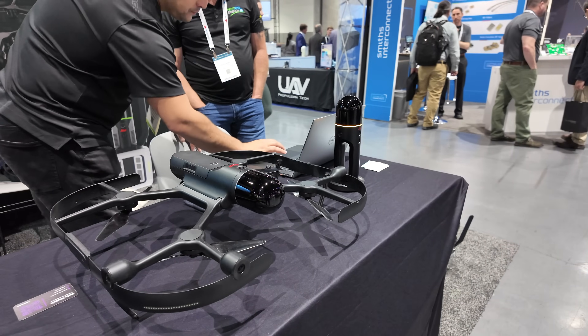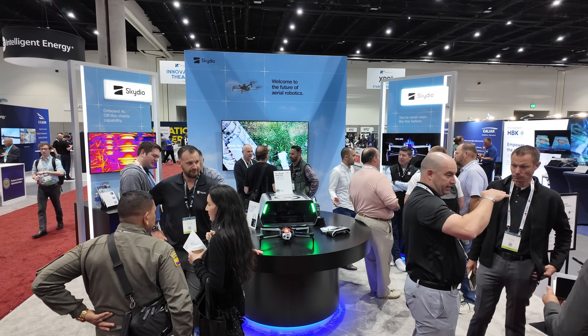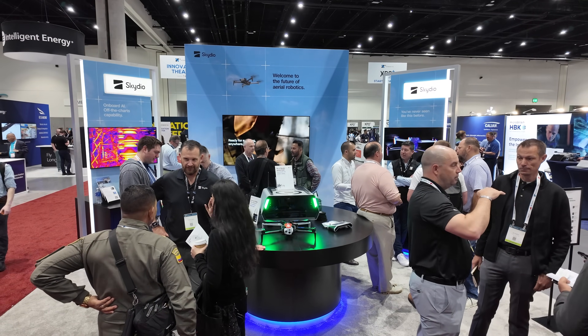All right guys, we're back. Exponential, day two. Hope to meet and talk to a bunch of other booths, a bunch of other products. I did see Skydio here yesterday, so let's head over to their booth and get an update on Skydio. I know a lot of people have been asking about it, so let's see what they've been up to.